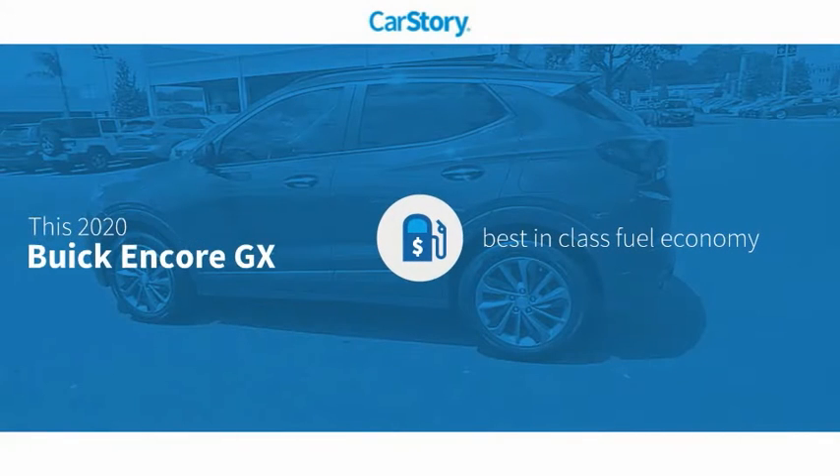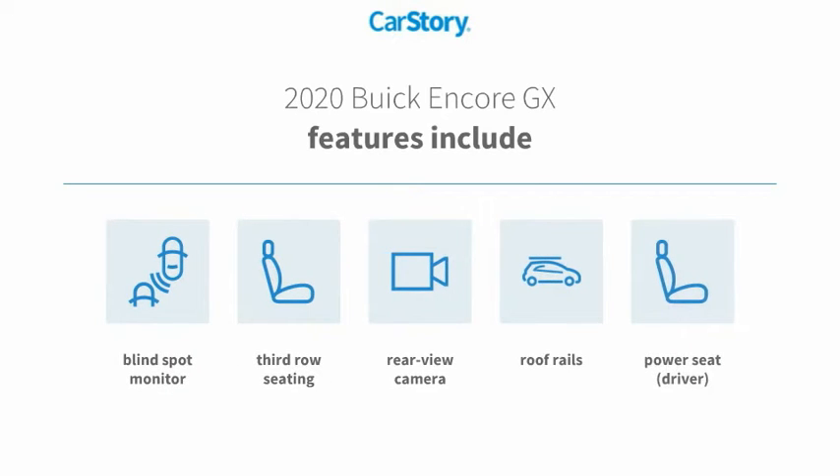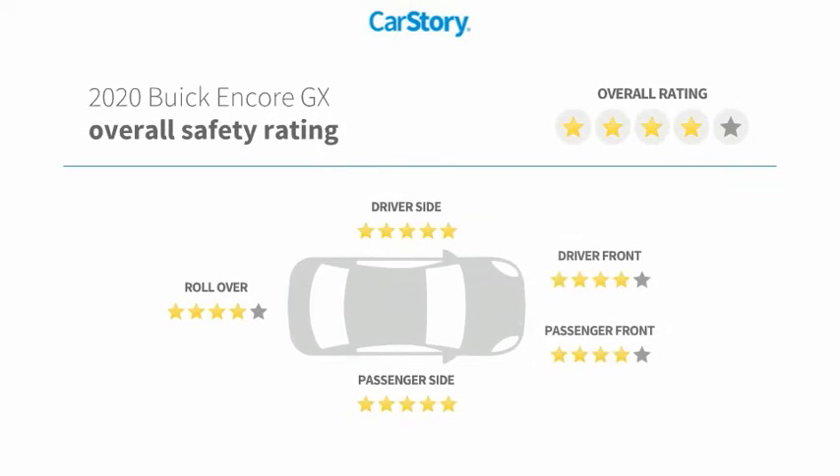Research indicates this vehicle as having best-in-class fuel economy. Features also include rear-view camera, roof rails, third-row seating, and blind spot monitor with these ratings.